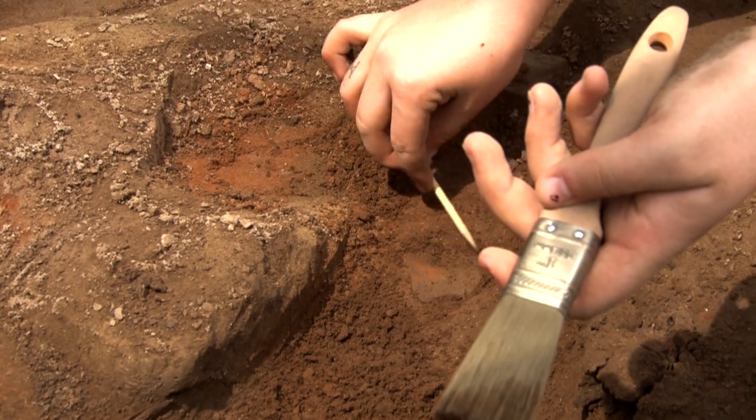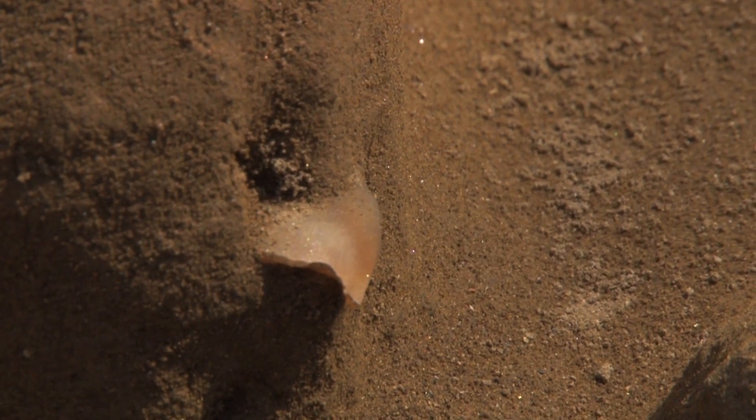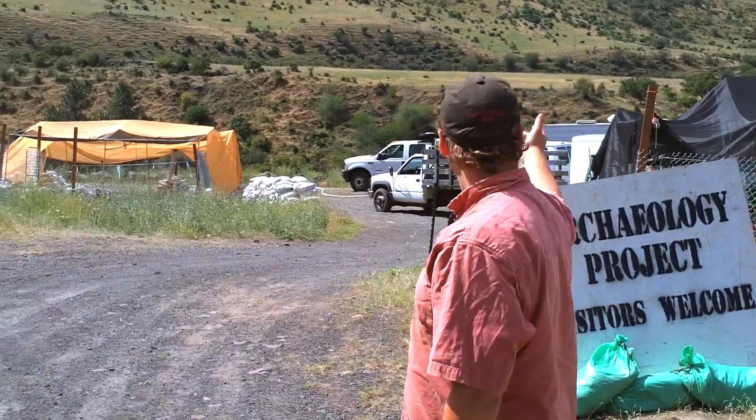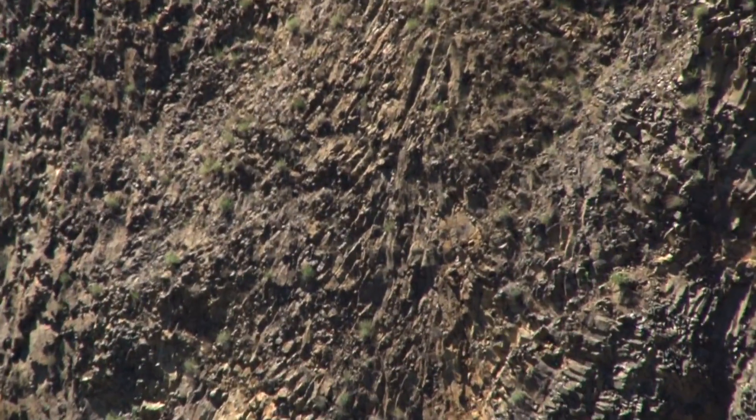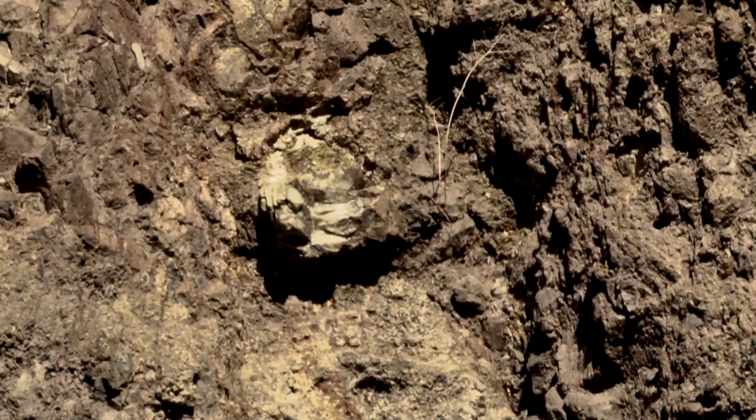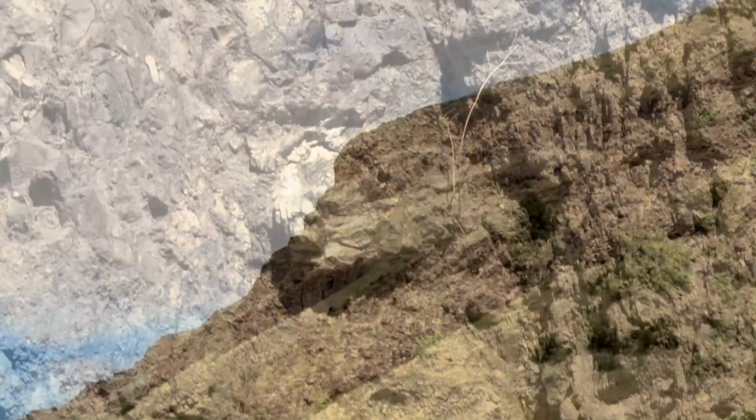We predominantly find cryptocrystalline silicates or cherts here at Cooper's Ferry, mainly because the surrounding areas primarily contain these types of rocks. You can see behind us a broad landscape with lots of lava flows — basaltic lavas — and these cherts actually form inside the lava flows, in between flows. We can find them all over the canyon here.